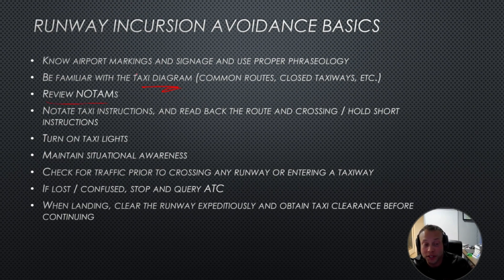Review NOTAMs — these are notices to airmen — and this should be part of your pre-flight planning anyway. Be aware if there are any taxiway or runway closures. Write down your taxi instructions, read them back, and specifically say 'hold short' if they tell you to hold short anywhere.